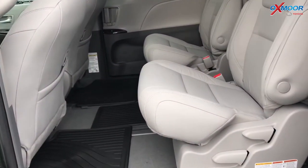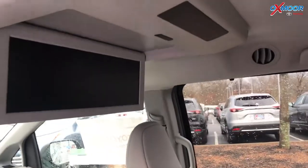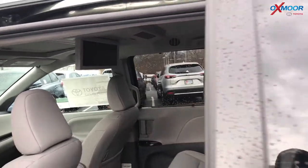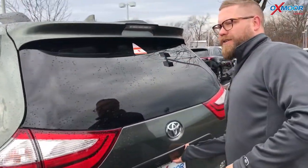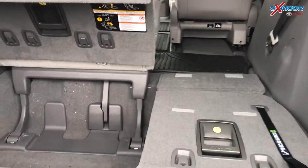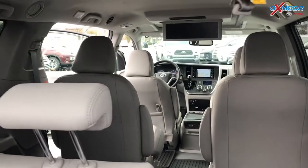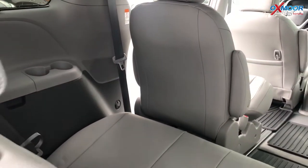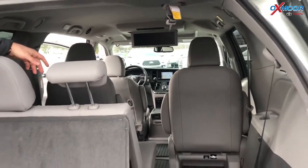You've got these big captain chairs back here, really comfortable. You also have DVD entertainment in this one available as well. In the back, these seats stow completely flat into the floor — a ton of space. And then you've got the big third row back here with a ton of room — actually good leg space for a third row. Great features; they really thought everything through on the Sienna.